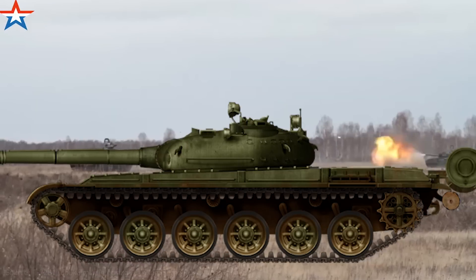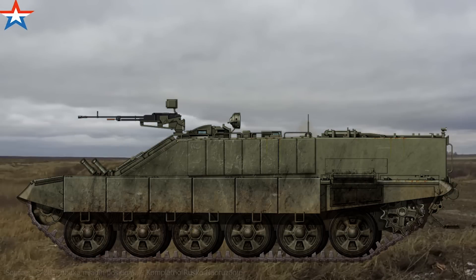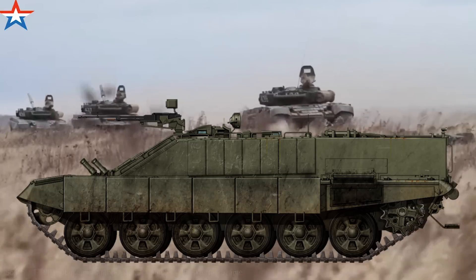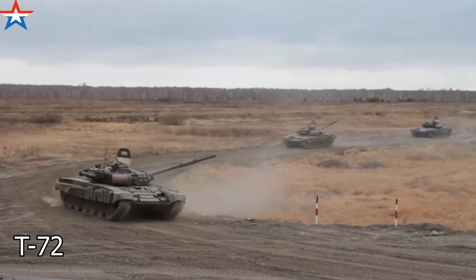A main battle tank, for instance, could be repurposed to become an armored personnel carrier fit for transporting troops while offering a decent amount of protection. And what better tank to choose for this endeavor than the iconic T-72?